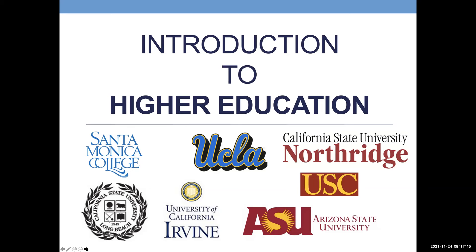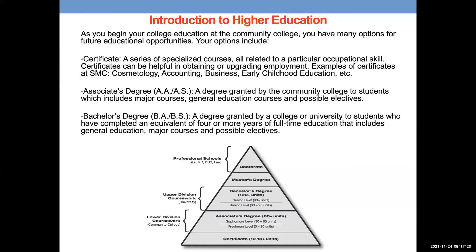We're going to talk about the different levels of higher education and where you can get particular degrees or certificates. Starting at the bottom, a certificate is the lowest level of higher education you can acquire — it's typically a series of specialized courses all related to a particular occupational skill. You can get a certificate at a community college; examples include cosmetology, becoming a barber, or getting an accounting certificate.